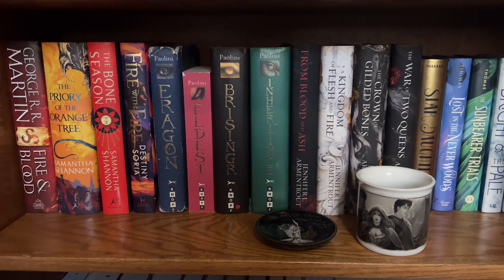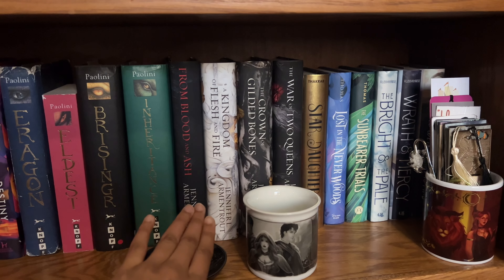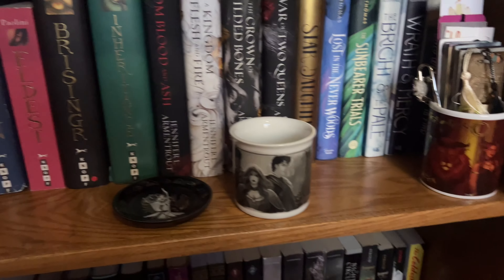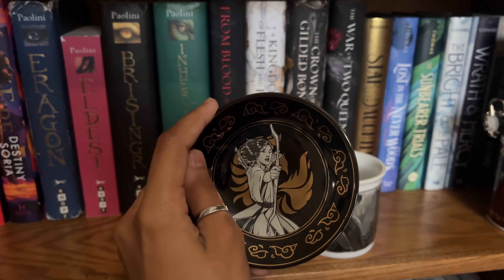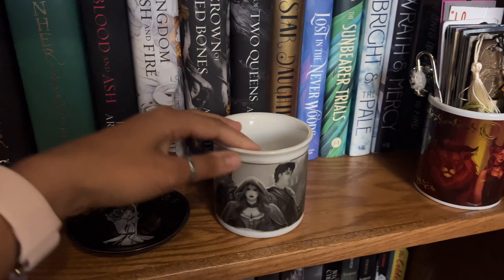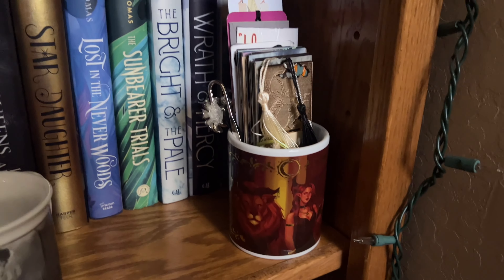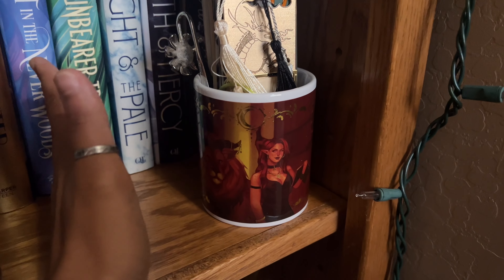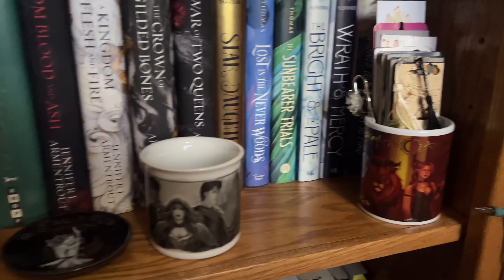This is kind of my high fantasy shelf. We've got Fire and Blood, Power of the Orange Tree, the Aragon series, my From Blood and Ash series, and a few Aidan Thomas books. The trinkets include a beautiful little trinket dish, a From Blood and Ash ceramic mug from Fairyloot, and my little bookmark holder — which is actually a Crescent City House of Earth and Blood flower pot that I repurposed since I don't have a green thumb.